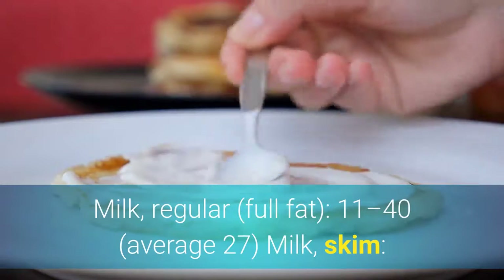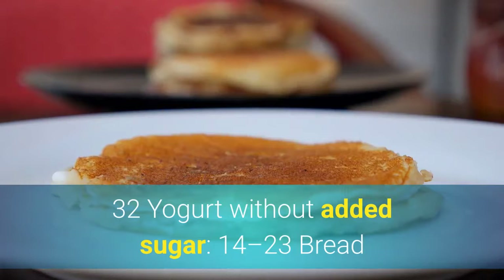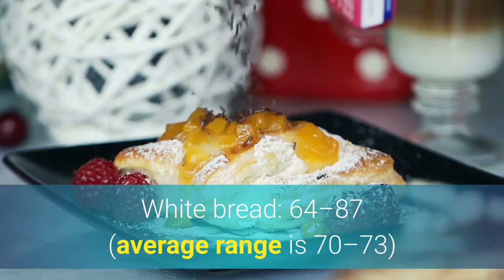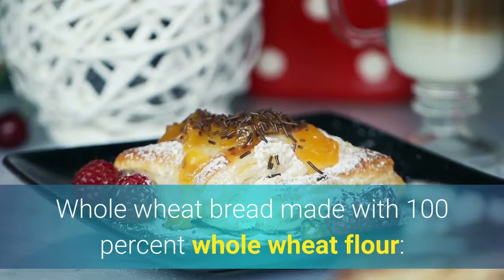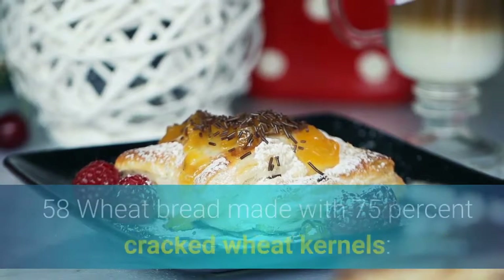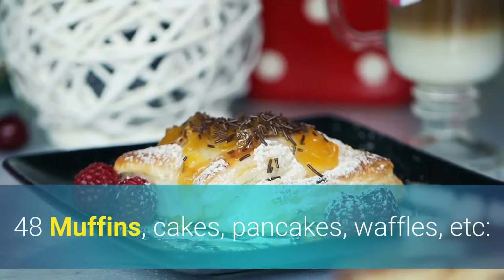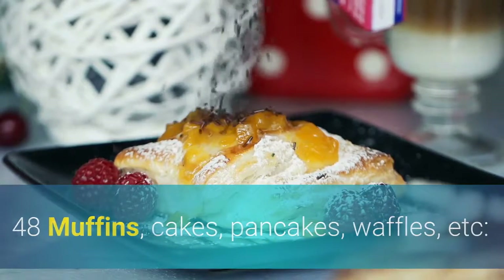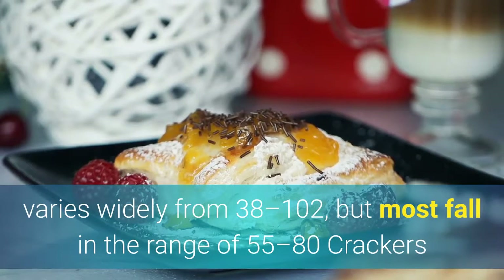Dairy Products: Milk, regular full fat: 11 to 40, average 27. Milk, skim: 32. Yogurt without added sugar: 14 to 23. Bread: White bread: 64 to 87, average range 70 to 73. Whole wheat bread made with 100% whole wheat flour: 52 to 87, average 71. Wheat bread made with 50% cracked wheat kernels: 58. Wheat bread made with 75% cracked wheat kernels: 48. Muffins, cakes, pancakes, waffles, etc.: varies widely from 38 to 102, but most fall in the range of 55 to 80.